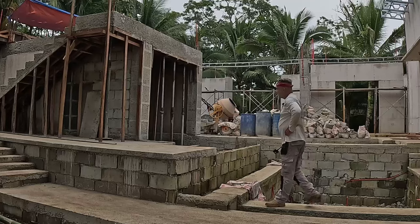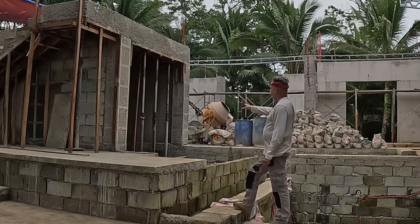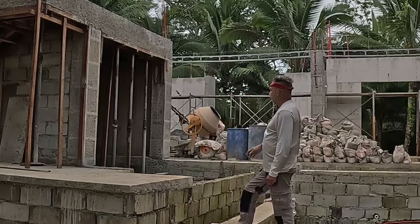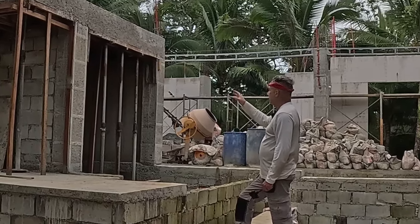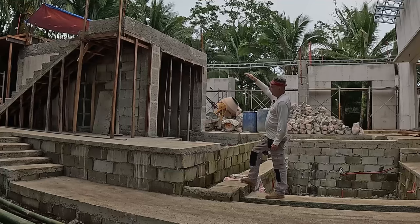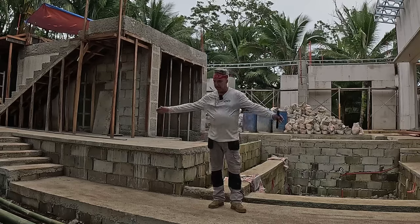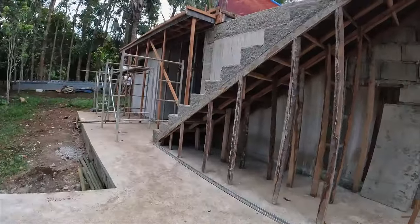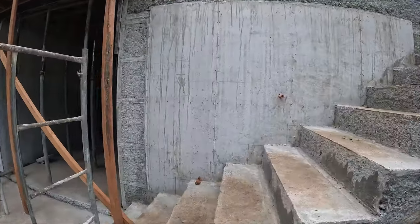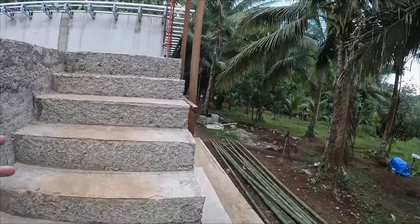I'm standing on the lower pool area. What I'm looking at here is the sunken bar and the stairs going up to the sun deck. As you can see, that pour is complete. That'll encompass the surface for the sun deck. Since last episode, they've also completed the beginnings of the back deck area here. We still have the forms on the stairs going up.